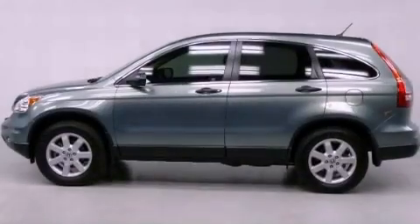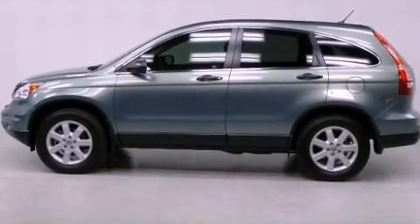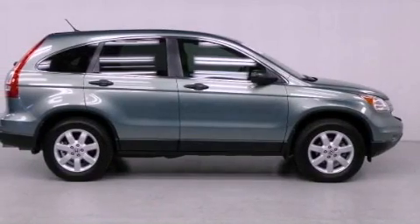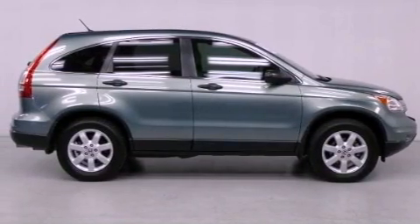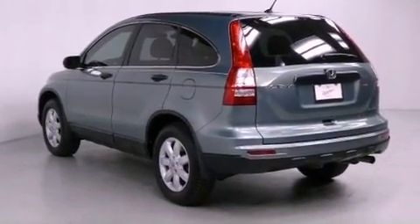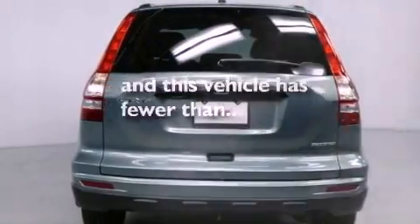Features include alloy wheels, traction control and stability control systems, cruise control, a CD player, a passenger side vanity mirror, privacy glass, an anti-lock braking system, side impact airbags, air conditioning, and this vehicle has less than 17,000 miles.